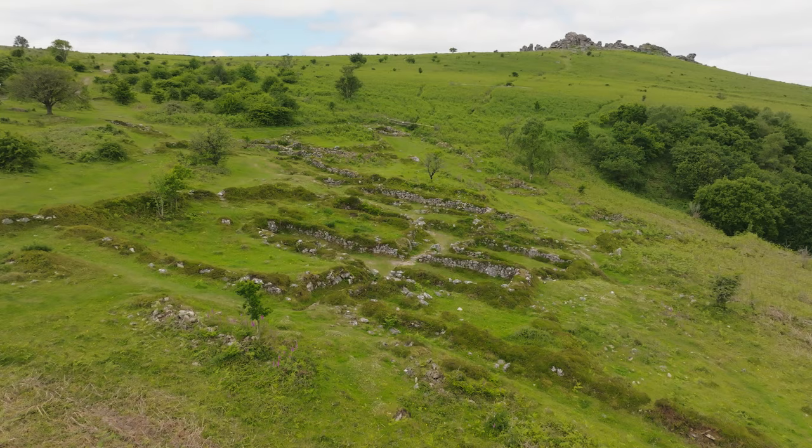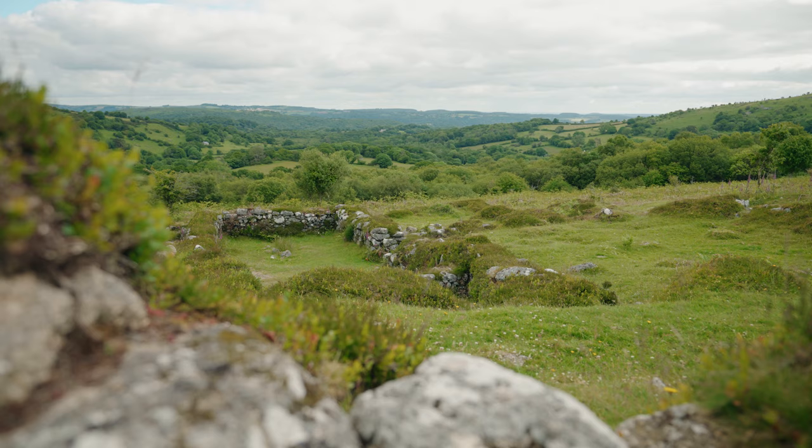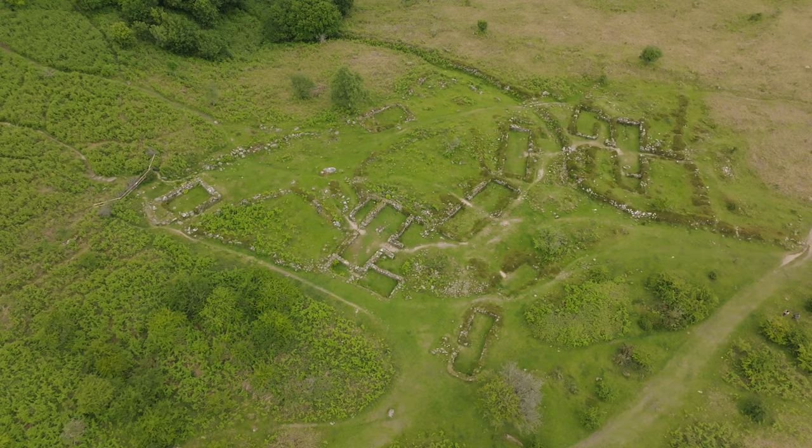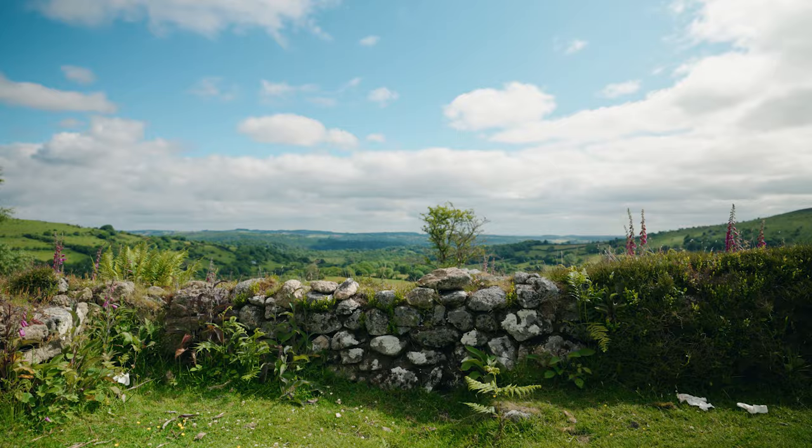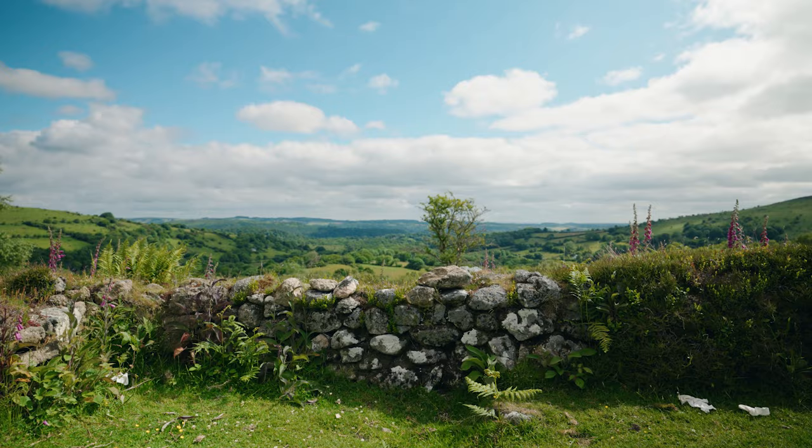Hound Tor deserted medieval village is a ghost village, it's an amazing place to get a sense of what life was like here on Dartmoor seven, eight hundred years ago. I think it was a pretty tough place for the people that lived here, but it was a living, thriving community for two or three centuries, and it's one of the best places in southern England to come and get a feel for that vanished medieval world.